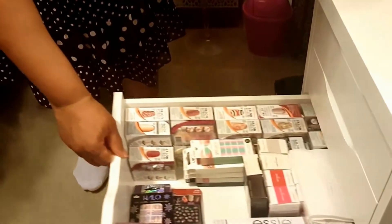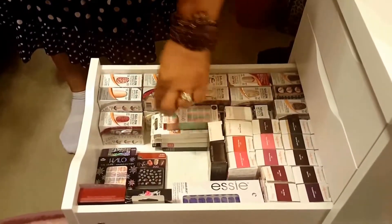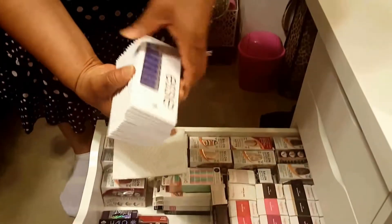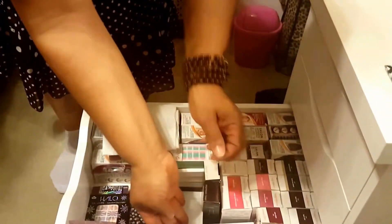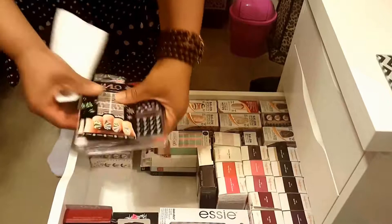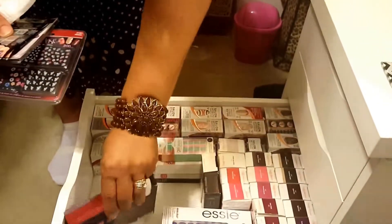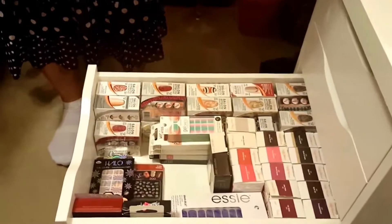Then this drawer is my nail drawer - I normally do my nails myself, so I have a variety of nail stuff. Essie, Essie, a lot of those. Looking at my nails you couldn't tell, but I don't have time, though I can make time. All of these are little nail products. My salon selects and many different ones.